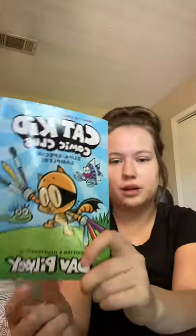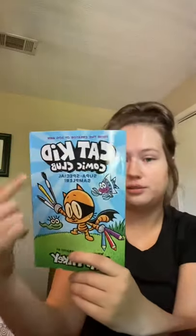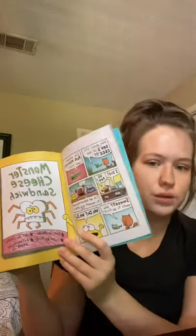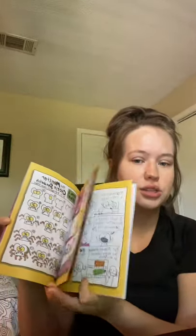The next one I got is Cat Kid Comic Club — this is just a sampler. So this is Dave Pilkey, the author of Captain Underpants and Dog Man, and his newest novel series featuring Cat Kid. This is not the full graphic novel, just a sampler, but I grabbed it because it's the perfect length for first graders, especially to bridge them over to graphic novels and chapter books later in the year.